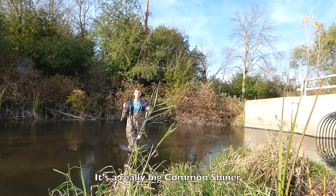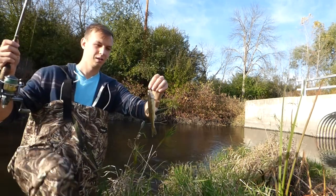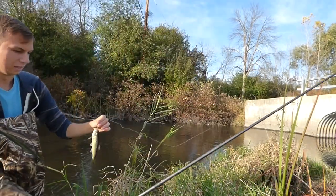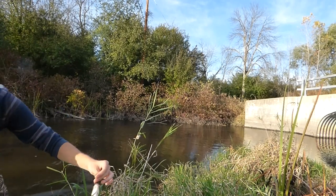It's a really big common shiner — check it out! Although not one of our target sunfish, the common shiner was a nice addition as our second species of the day.